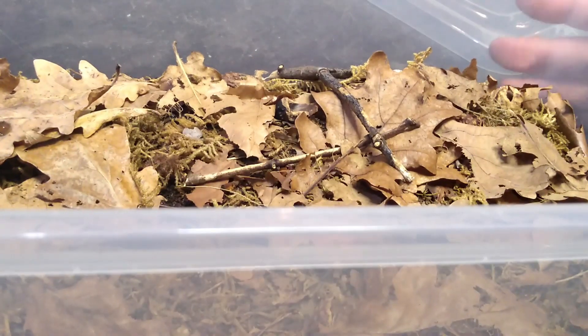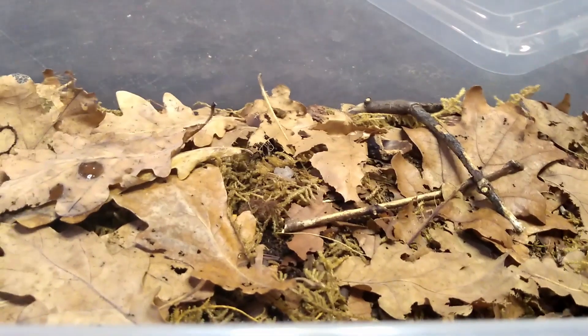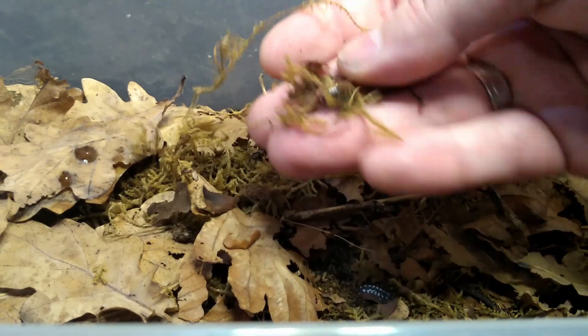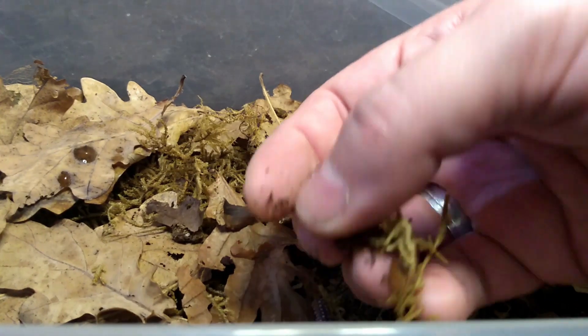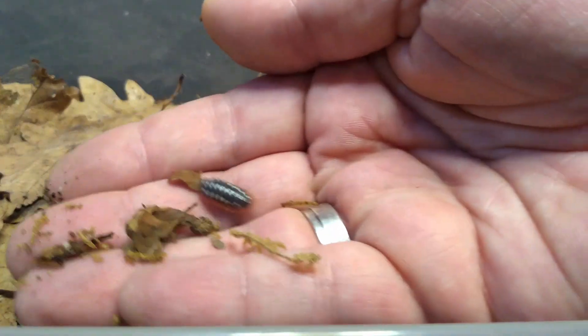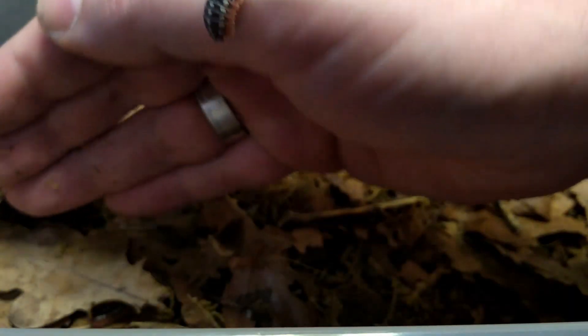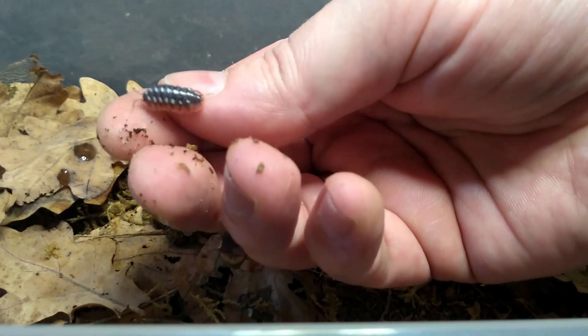This is the Armadillidium klugii from Dubrovnik. As you can see, they have a nice red skirt with yellow dots on them. I think their common name is something like clown isopod.